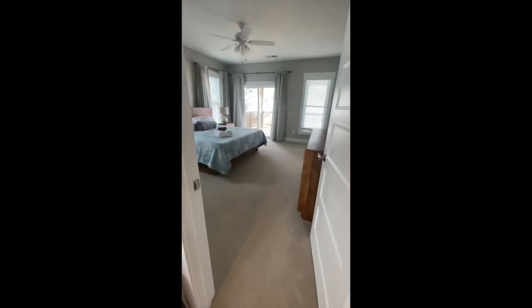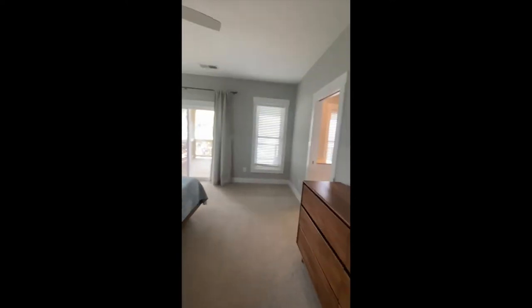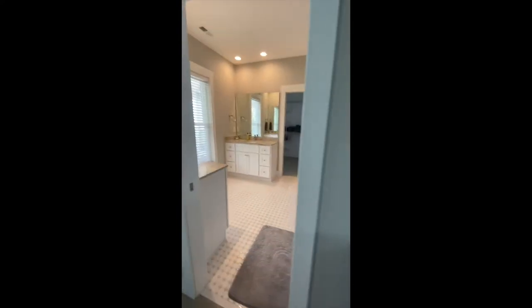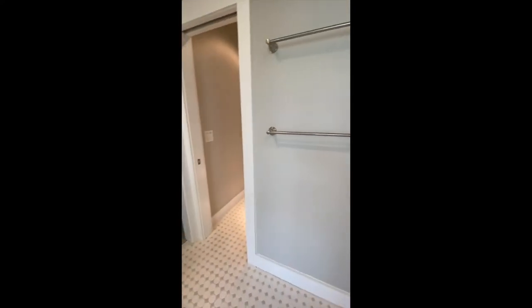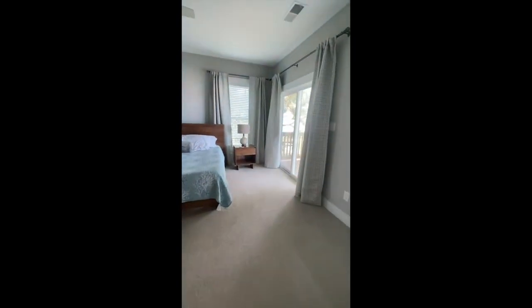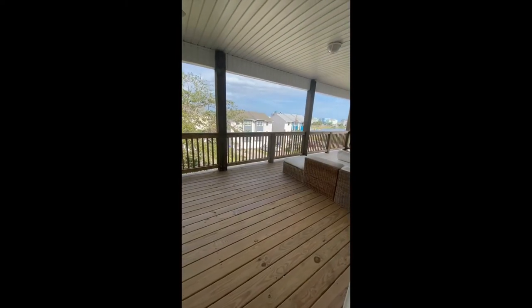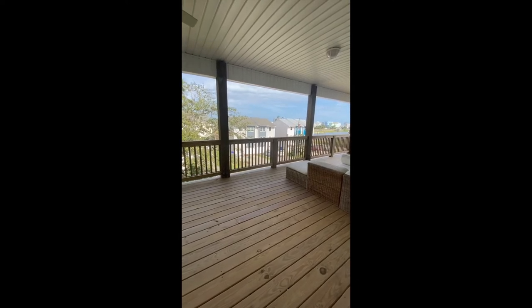The spacious master bedroom has a king-size bed and an enormous bathroom with double sinks and a walk-in shower. This master bedroom leads to a private balcony area that overlooks the lake. At times, you can hear the waves crashing from the beach.